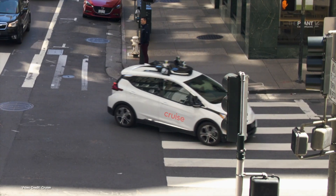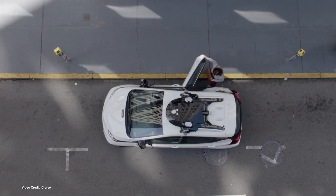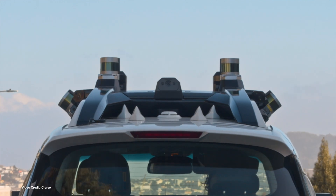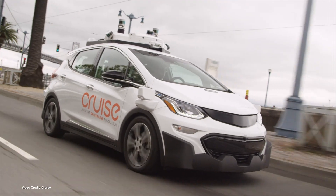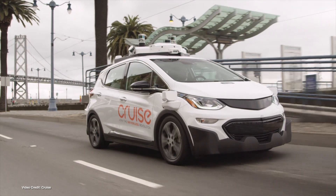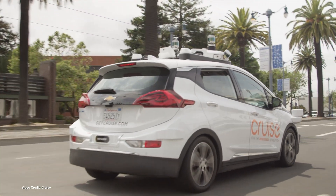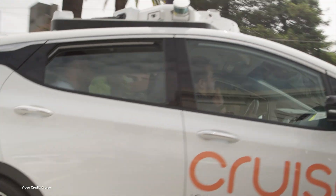Cruise, General Motors' robo-taxi division, hasn't had a particularly good time of late. As we covered recently, a Cruise robo-taxi found itself stuck in wet concrete after driving down a closed road where roadworks were taking place. And last week, one of its fleet hit a fire truck in San Francisco. As a consequence of that recent accident, the California Department of Motor Vehicles has written to Cruise asking it to reduce the number of robo-taxis in its fleet by 50 percent. Cruise will operate no more than 50 driverless vehicles during the day and 150 at night until the DMV has concluded its investigation. As we've said before on this channel, AI driving is hard.